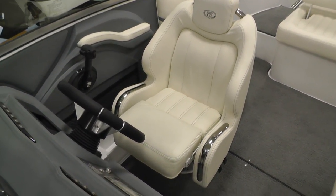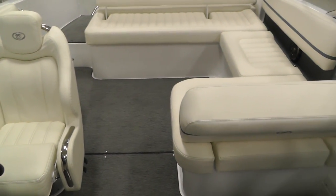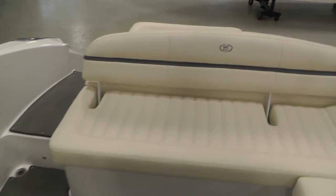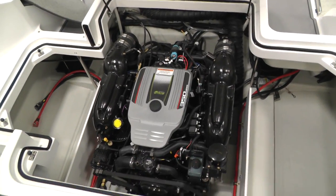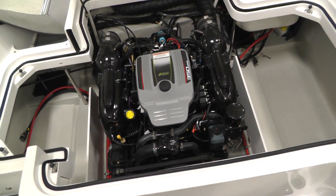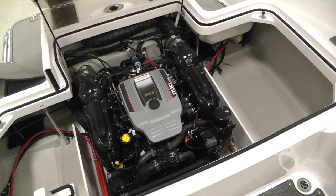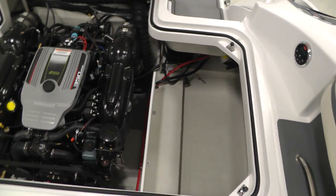There's our helm chair with our built-in bolster. Let's go back here and take a look at our engine — that's our MerCruiser 350 Mag 300 horse. See that huge engine compartment, lots of storage.